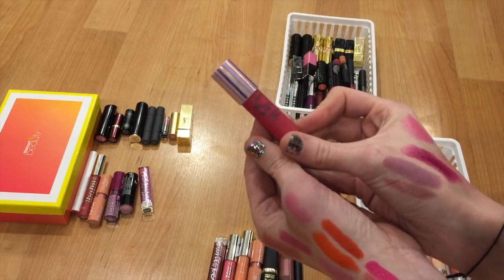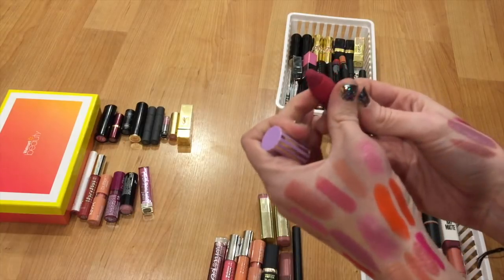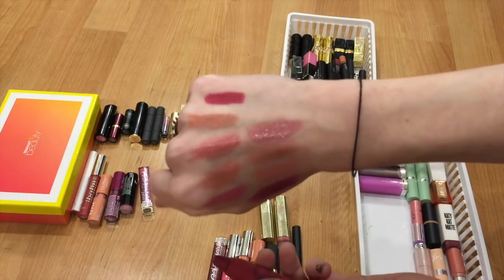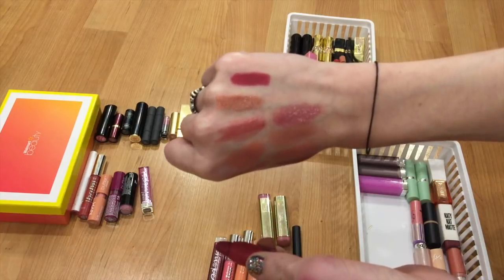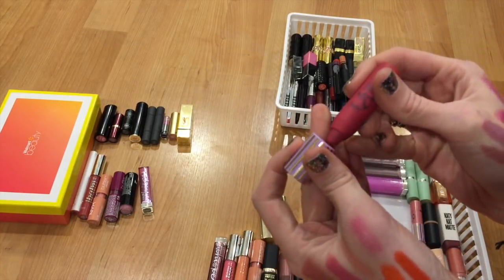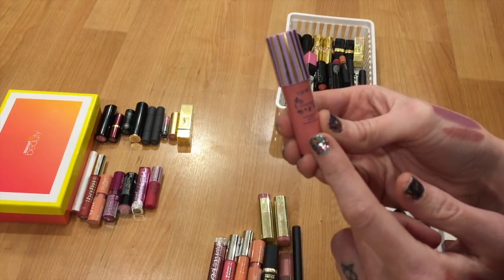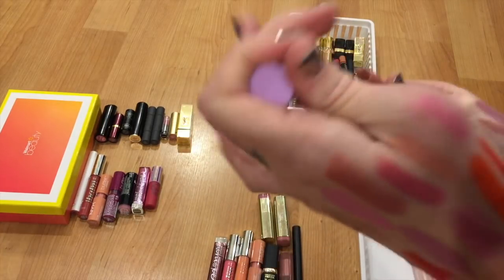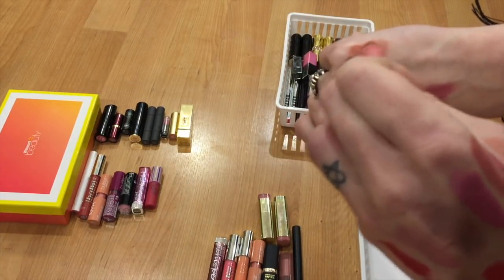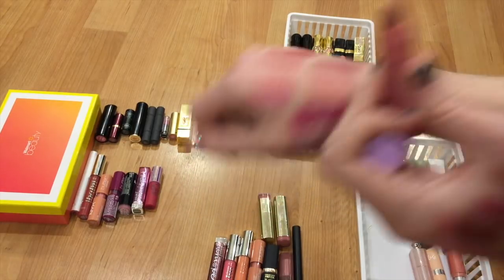Here is one from Tarte — one of the very last ones I have remaining. This one came out of a set and it's called Fancy. It's more of a berry, reddish-berry sort of tone. I just don't wear reds very often, and if I'm going to opt for a red, it's going to be a bright matte red. This one leans too berry, so I'm getting rid of it. The other one from that line is in Innocent, and I'm going to hang on to this one because it's a little bit more wearable for me on an everyday basis and I think I could finish it off fairly quickly.